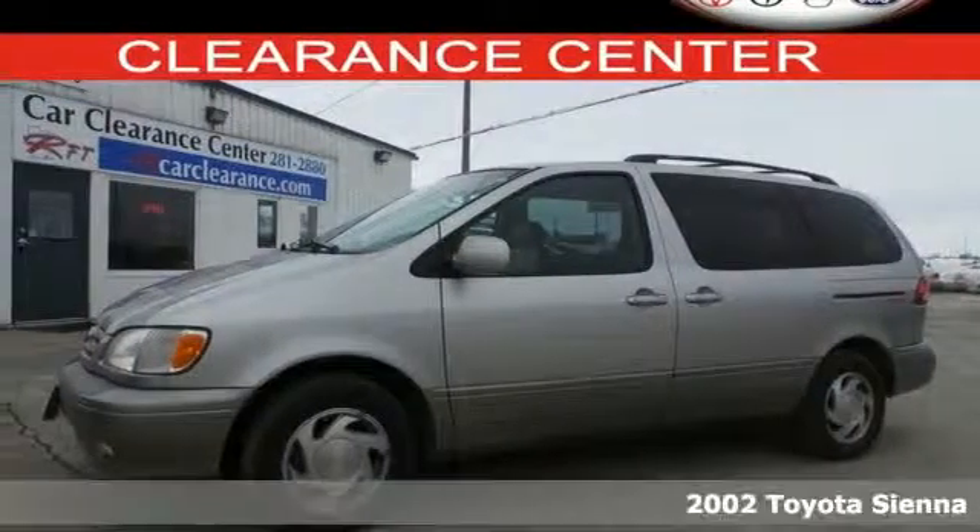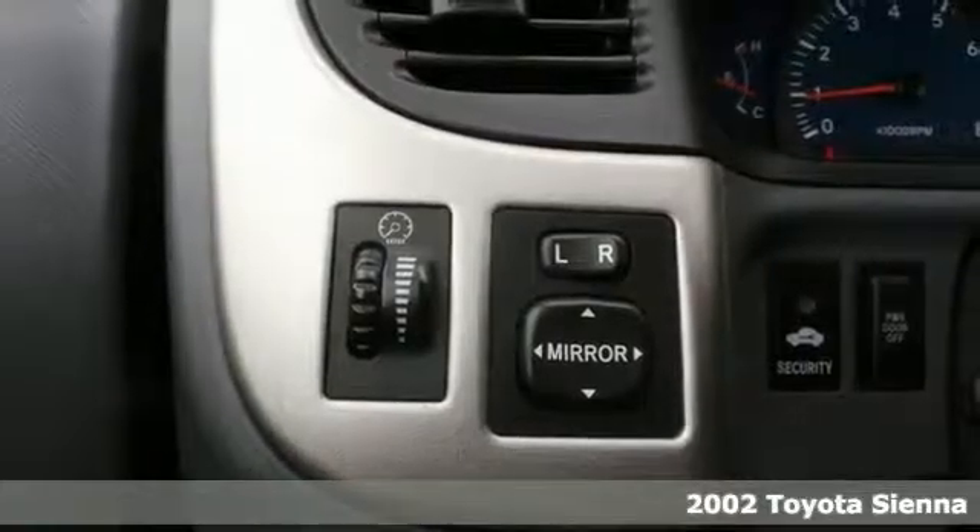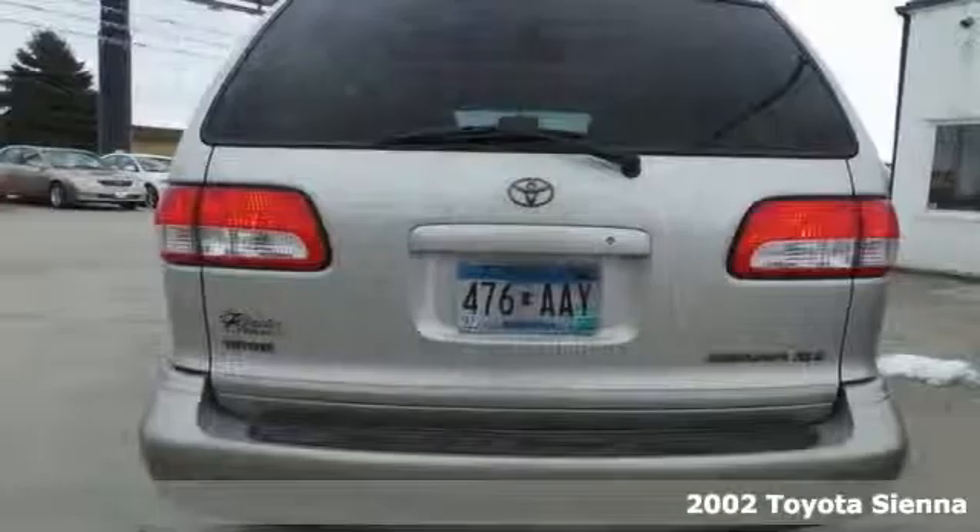It's a 2002 Toyota Sienna. Here you'll find airbags, daytime running lights, anti-lock brakes, and side impact bars.